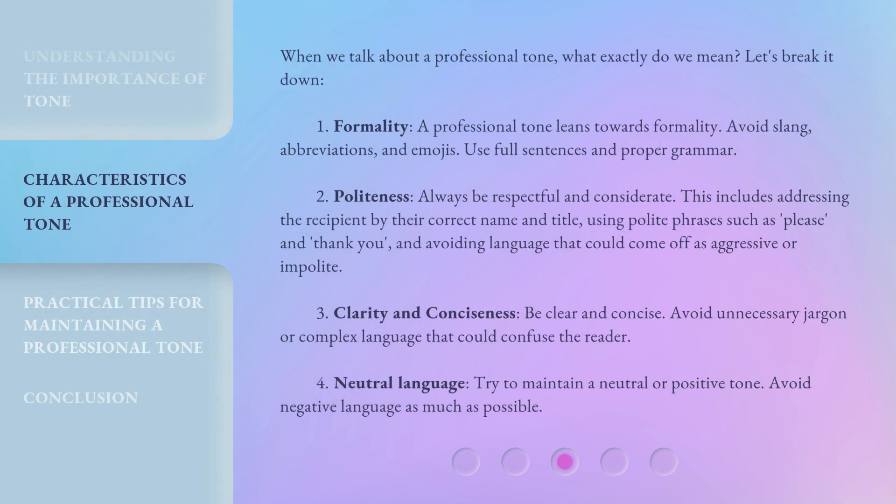Now that we know what a professional tone is, let's break it down. Number one: Formality. A professional tone leans towards formality. Avoid slang, abbreviations, and emojis. Use full sentences and proper grammar.